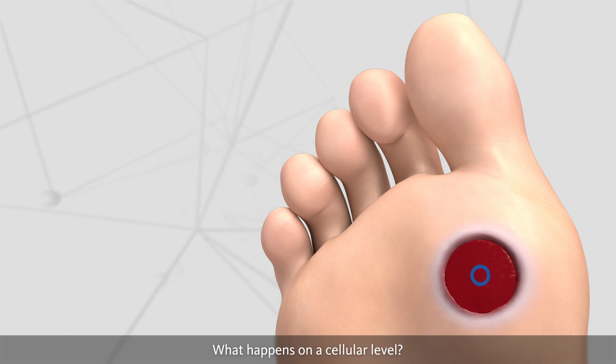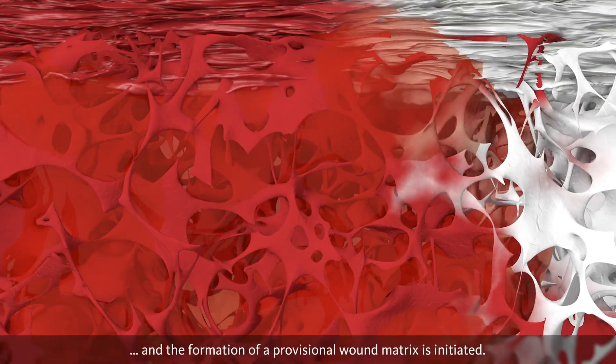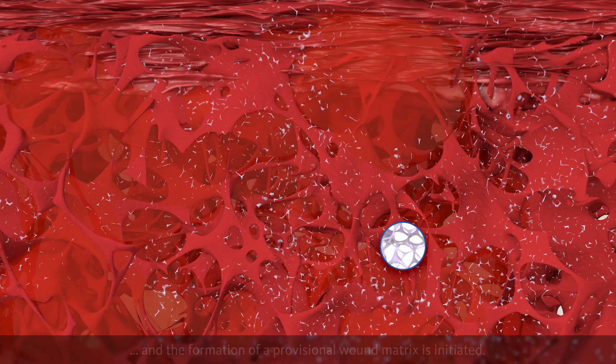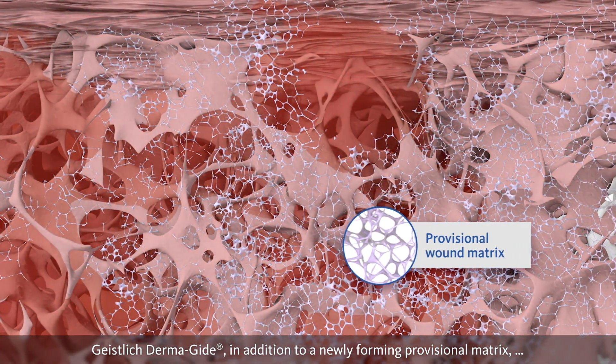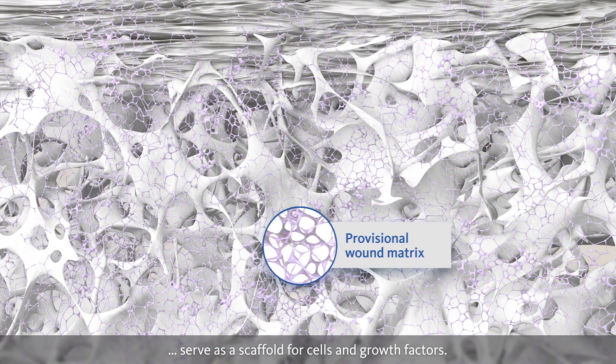What happens on a cellular level? The blood clotting cascade is activated, and the formation of a provisional wound matrix is initiated. Geistlich Dermaguide, in addition to the newly forming provisional matrix — mainly fibrin — serves as a scaffold for cells and growth factors.